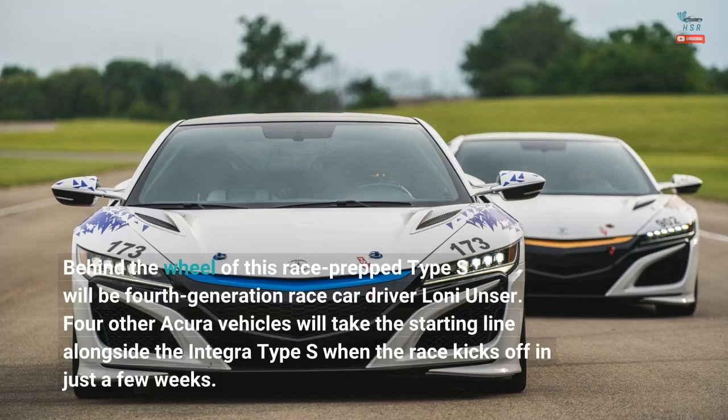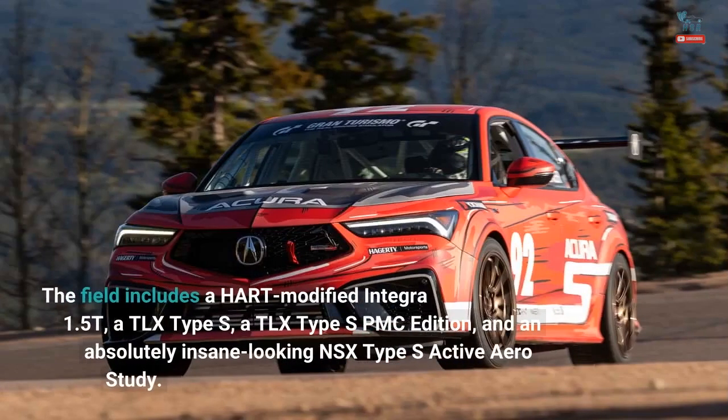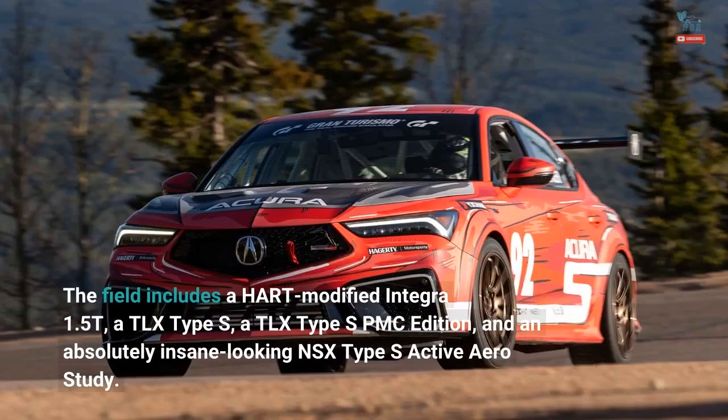Four other Acura vehicles will take the starting line alongside the Integra Type S when the race kicks off in just a few weeks. The field includes a HART-modified Integra 1.5T, a TLX Type S, a TLX Type S PMC Edition, and an absolutely insane-looking NSX Type S Active Aero Study.